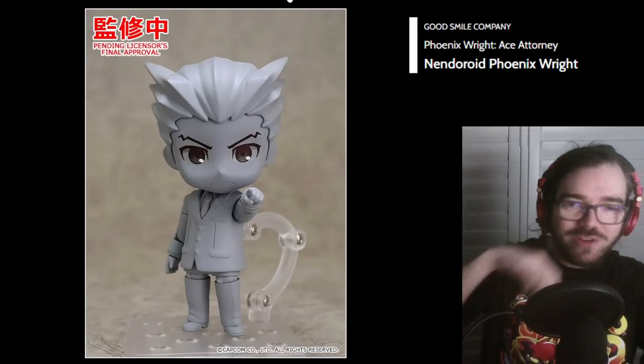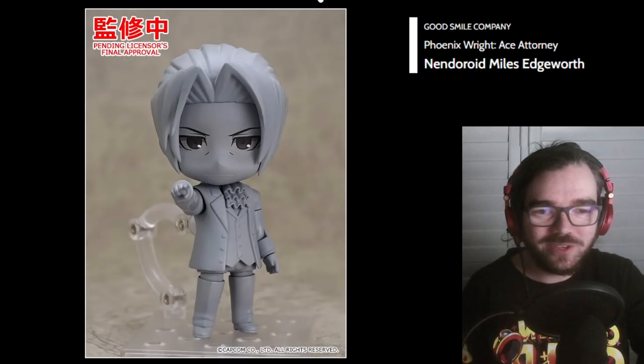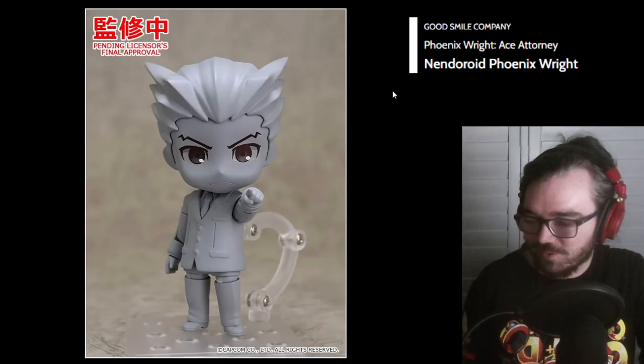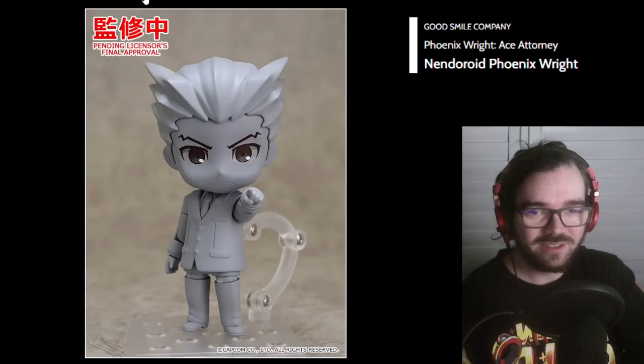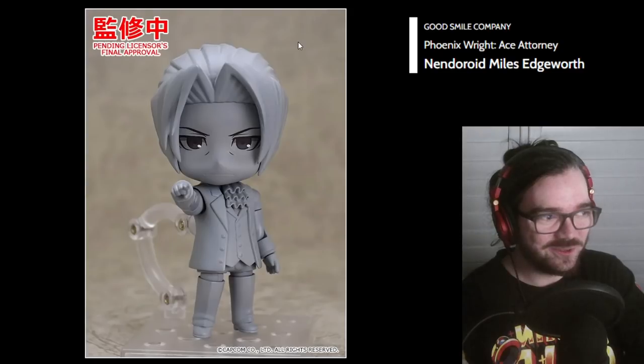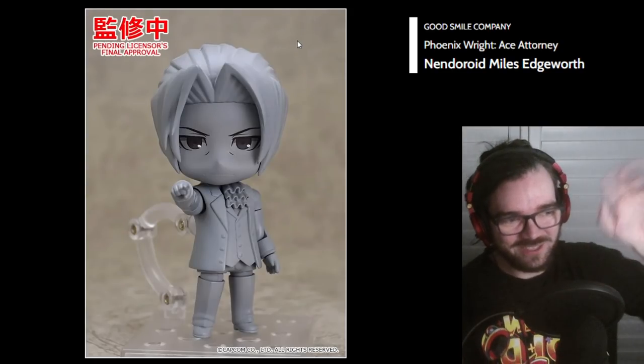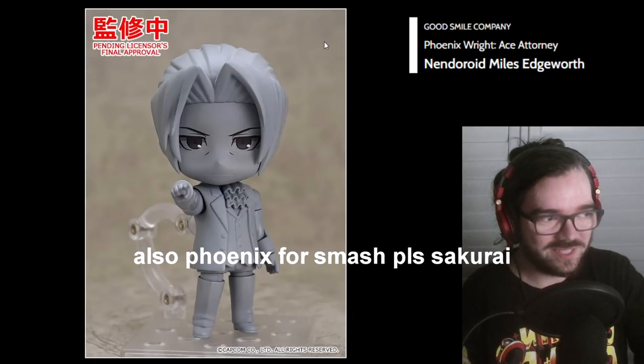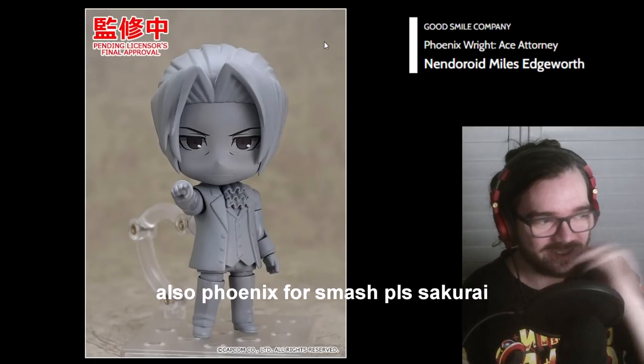OBJECTION! Phoenix Wright, right. Do we have Edgeworth? Yeah! Check him out! I've been really getting into Ace Attorney recently, so these are exciting. They've already got their pointing hands, so all they need to add to make it amazing is just have the objection thing as an acrylic stand plate. And it's amazing — it's going to be great.